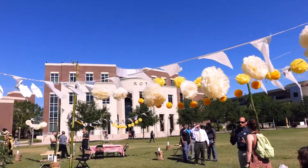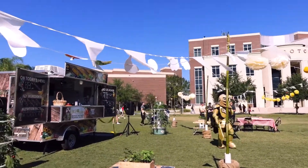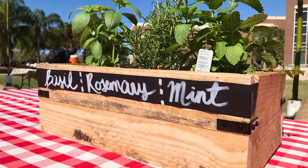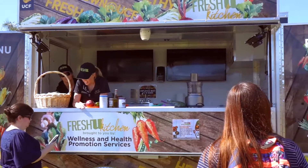Fresh U Kitchen is our mobile demonstration kitchen that we are using to reach three goals. We're trying to increase the number of fruits and vegetables our students have — increase that access. We're trying to teach some skills, whether it's cooking or harvesting. And we're trying to reduce food waste, making sure that we're not overproducing and using everything that we have creatively to make new dishes.